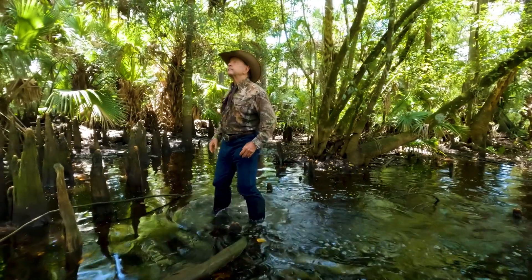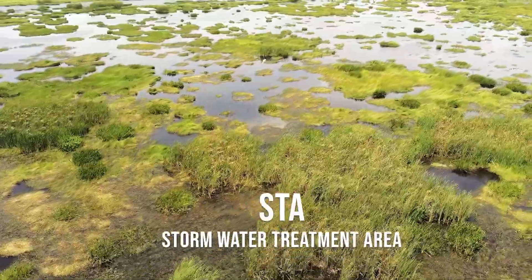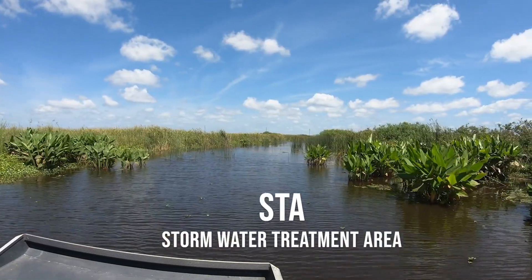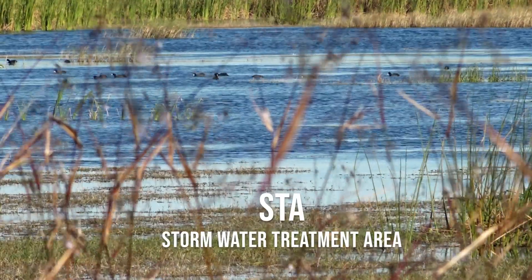We're standing here today in a proposed STA. An STA is a stormwater treatment area, which cleans water before it enters the environment — and that is very important.